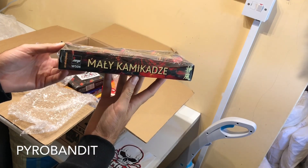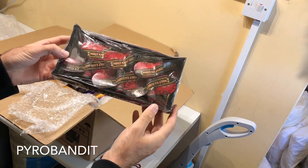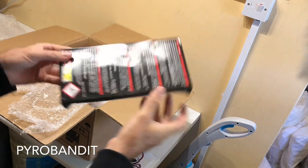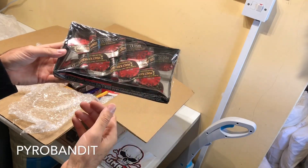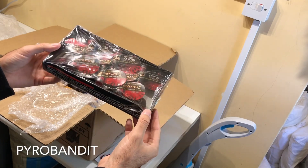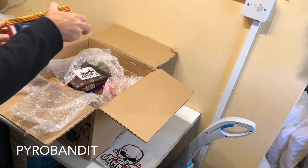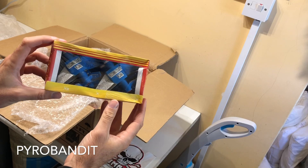Mali Kamikaze from Yogi - there is a bigger version of the Kamikaze available as well, but I went with this small pack because it was pretty cheap. If it's like the bigger Kamikaze it's going to be a spin-up into the sky and then a report. Reconnaissance Plane, six pieces.